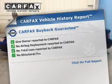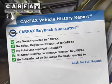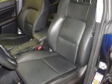Let the outside in with a power sunroof. Know the history on this ride and greatly reduce your buying risk with the included Carfax Vehicle History Report. Call today to schedule a test drive.